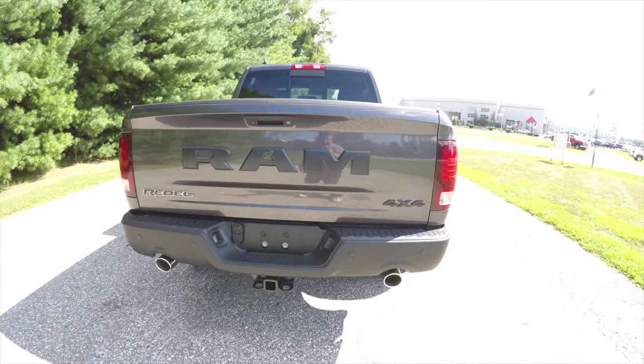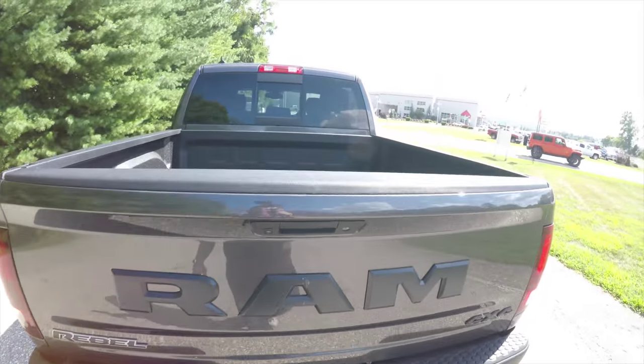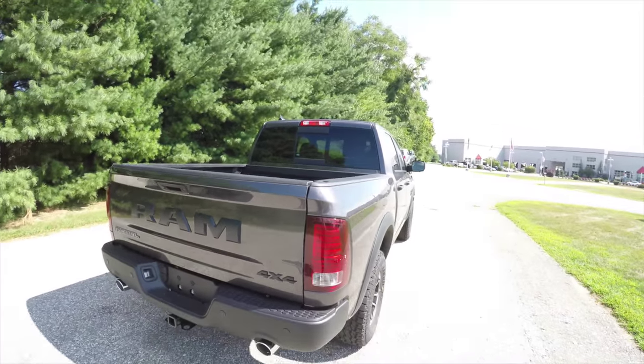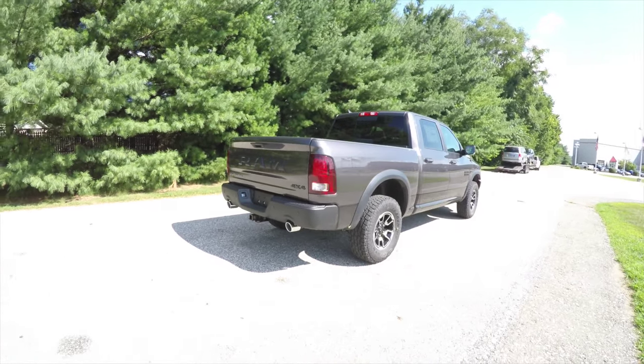It has park sense rear parking sensors with a ParkView backup camera. The large RAM tailgate features the Rebel badge. This vehicle also has a spray-in bed liner, keyless remote entry, remote start, and a power sliding rear window.